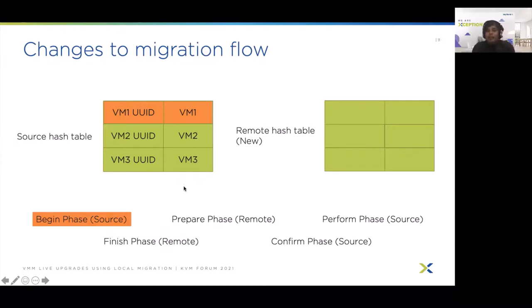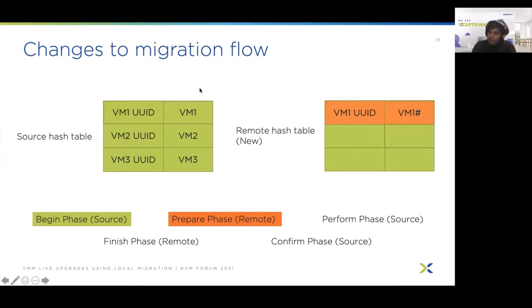Before starting the prepare phase, we populate the remote hash table. We create an entry for the same UUID — VM1 UUID — but as a duplicate of VM1 called VM1-hash, which is the remote object corresponding to the source VM. This way, when we query the remote hash table using VM1 UUID, we get VM1-hash, the correct object for the remote phases. When we query the source table, we get VM1, the correct object for the source phases. This clearly shows how we separate the phases and ensure they work correctly by adding this extra table.